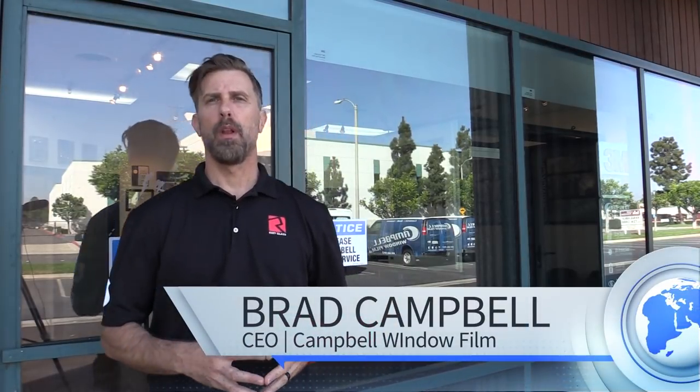Hi everyone, Brad Campbell here. One of the most misunderstood and often underestimated aspects of securing a building is the glass type that's used in a building.